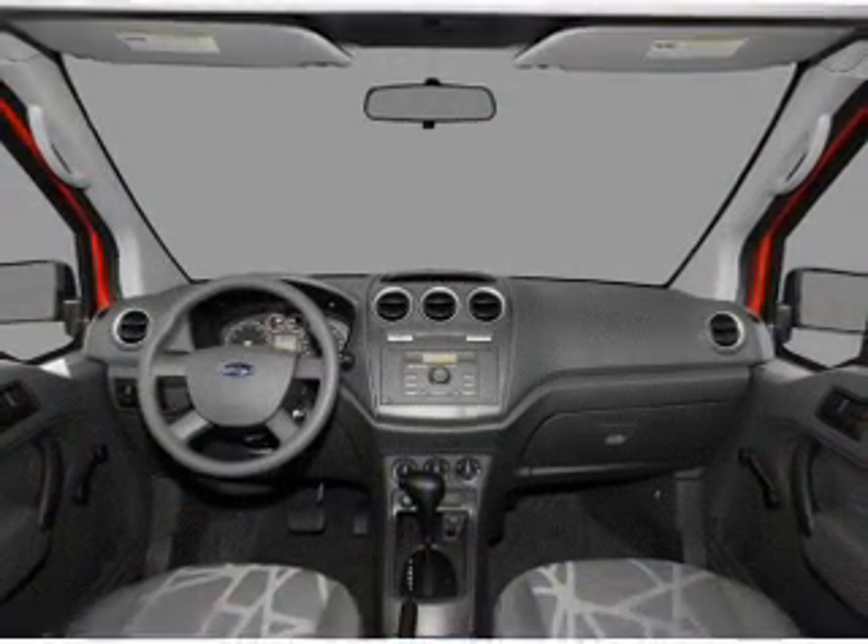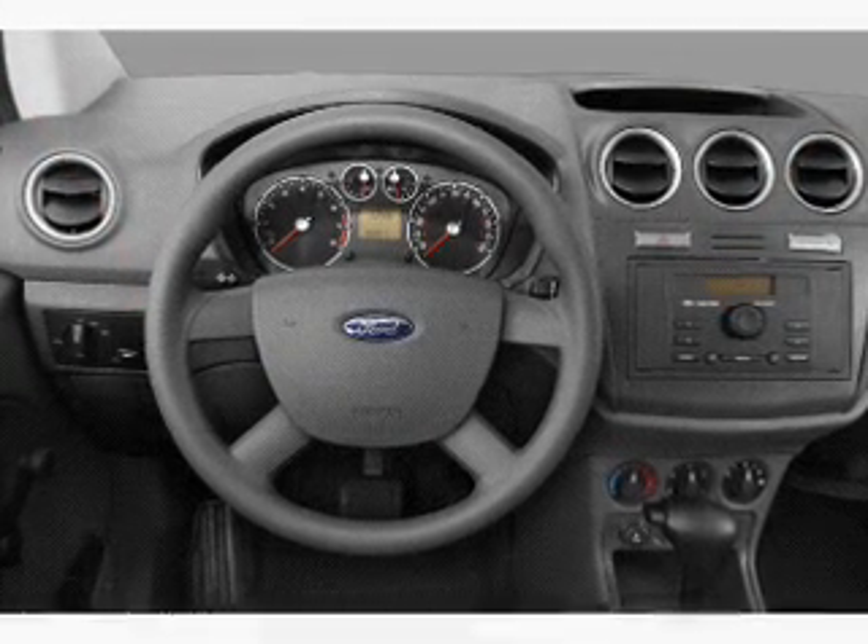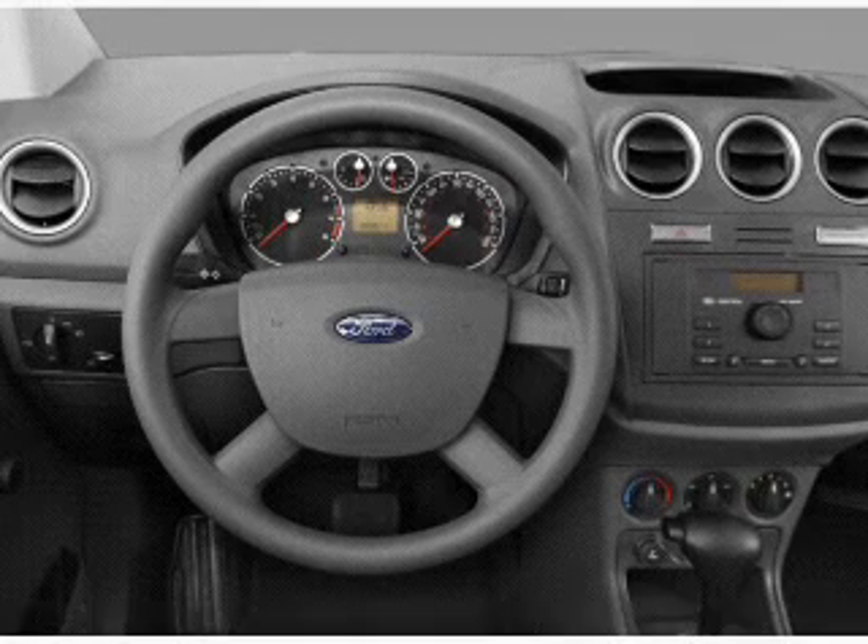Front ventilated disc brakes, passenger airbag, side airbag, traction control, stability control, low tire pressure warning, and independent suspension.